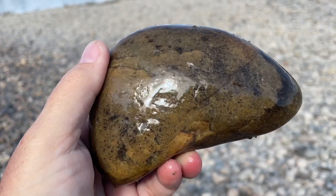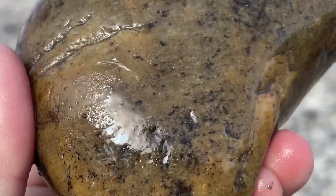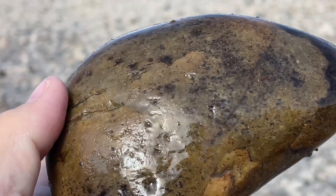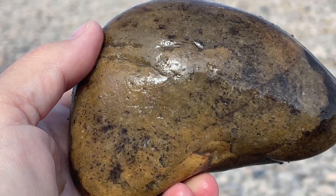I thought maybe this was a Montana agate, but looking at it more closely you can see it's not very clear and the skin is super smooth. Montana agates usually have kind of little divots and lumps and bumps in them, so it's a piece of quartzite and we're going to leave it behind.